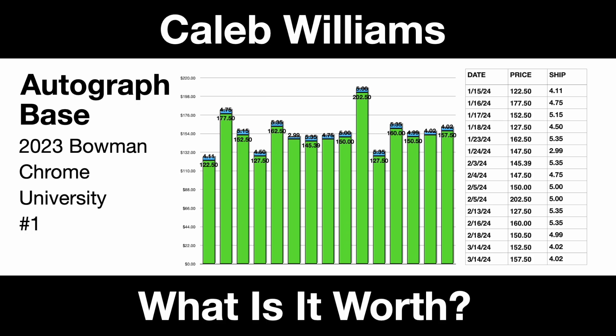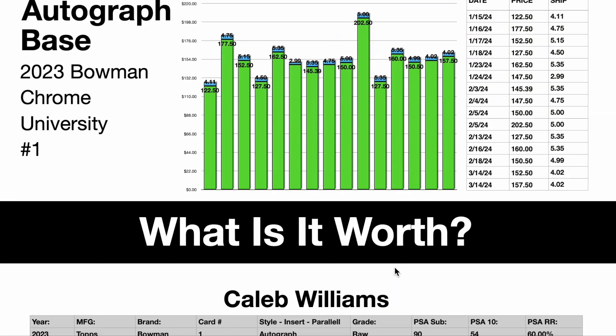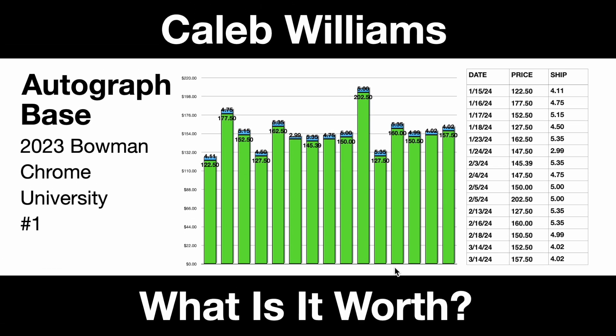As you can see, we've taken 15 recent comps of this card that have sold through eBay — only auctions, no best offer, no buy it now. I like to see the bidding process happen. Through that, we've also extrapolated a few numbers down below, which we'll get to in just a moment to help us decide what the card is worth, some offers, as well as what I'd be asking for it if I had it in my collection. Based upon the graph, we've got a pretty steady graph. $122 is the low, $202 is the high — less than 100% swing, with some outliers. So relatively tight for the type of card that this is.